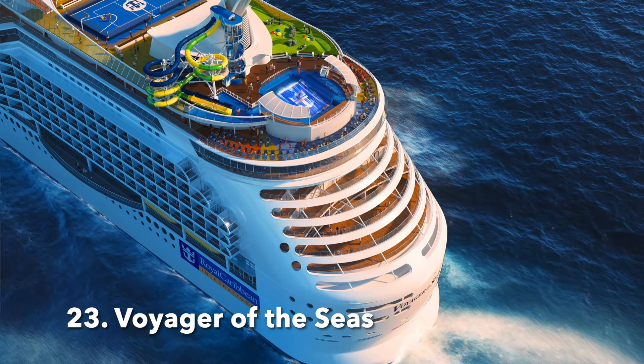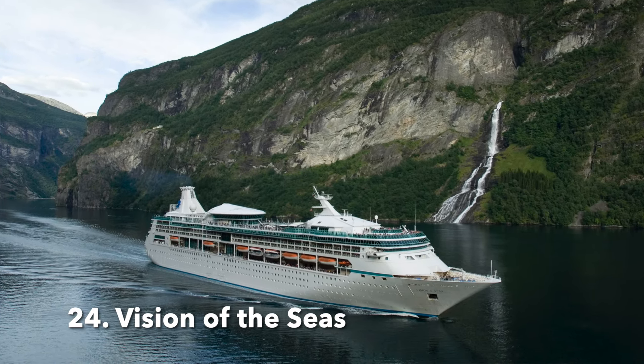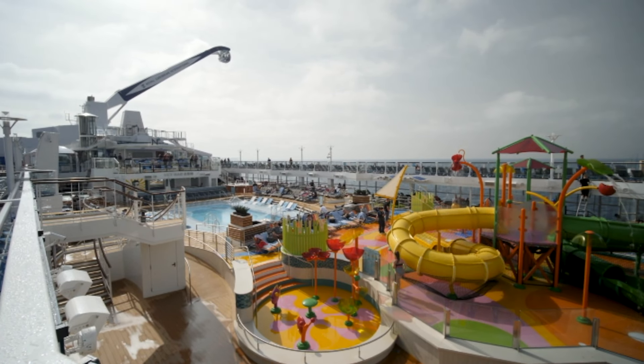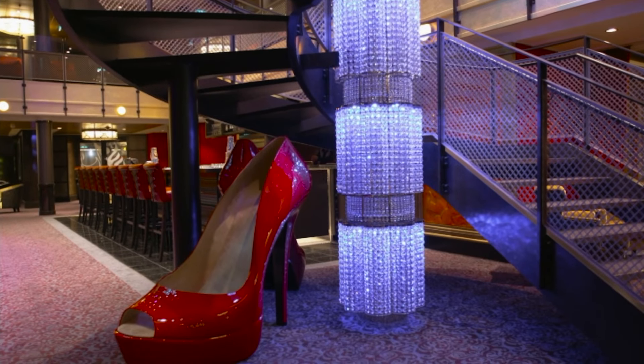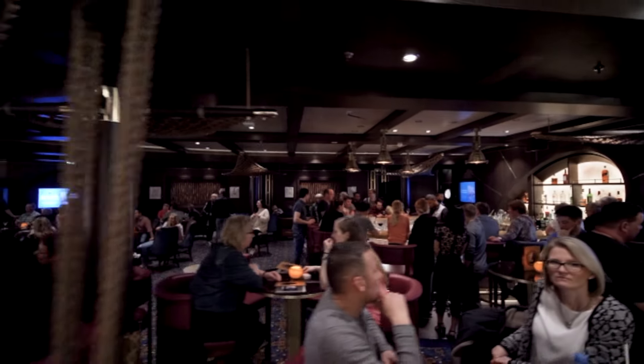At number 23 we have Voyager of the Seas. Are you ready for the bottom three? Number 24 out of the 26 Royal Caribbean ships is Vision of the Seas, which is not too surprising because this is the smallest ship and so there's not as much to do on board. Second to last is Spectrum of the Seas — one of the newest ships in the fleet. She's packed with some amazing features, so it is surprising she's so low down in the list. Are you surprised? I know I am.